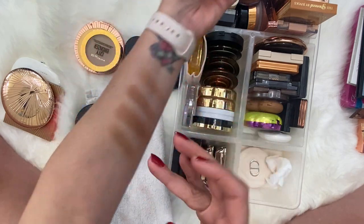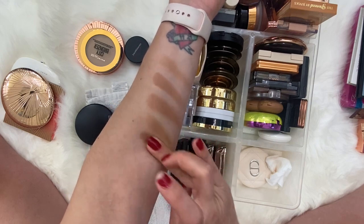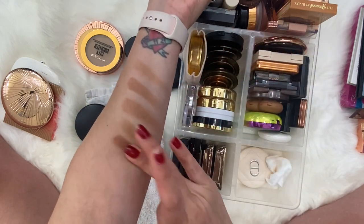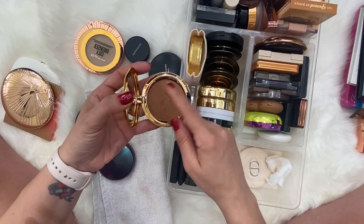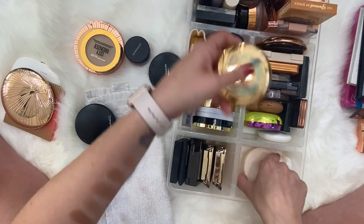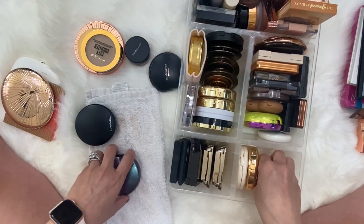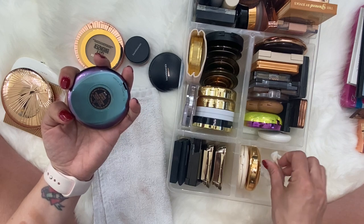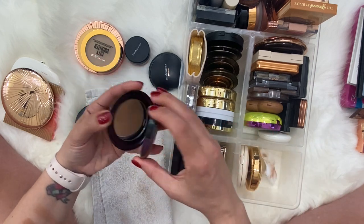It looks like we're starting with all the deep bronzers. I really like the design on this one — this is the Aladdin bronzer. Here we have the MAC Biana Bronze bronzing powder as well.